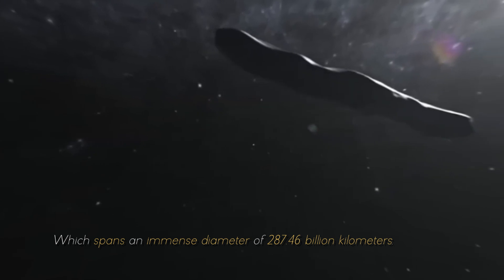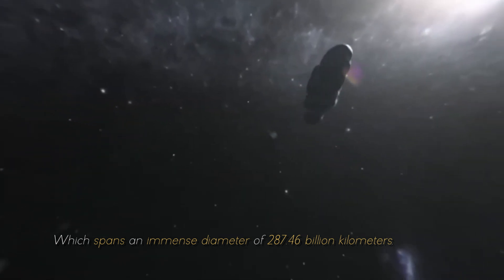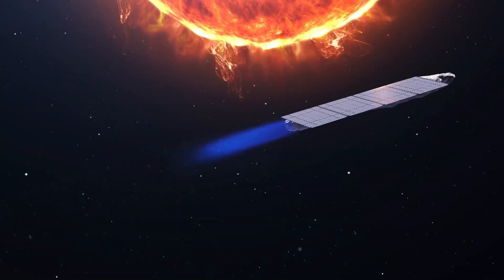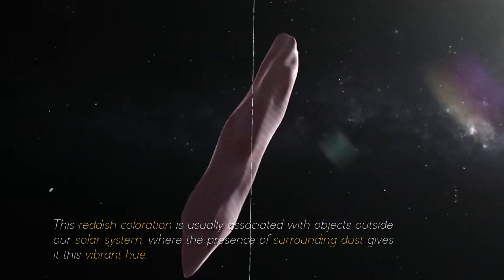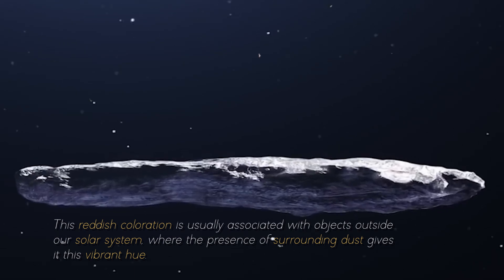These proportions were unprecedented, especially within our solar system, which spans an immense diameter of 287.46 billion kilometers. As if Oumuamua's peculiar shape and massive size were not puzzling enough, it also revealed another striking feature — a distinctive reddish hue. This reddish coloration is usually associated with objects outside our solar system, where the presence of surrounding dust gives it this vibrant hue.